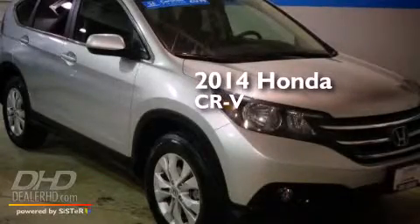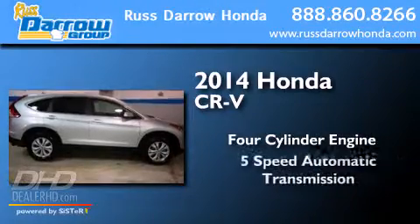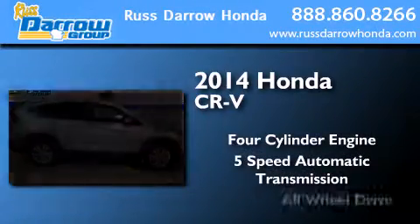This is a 2014 Honda CR-V. It has a four-cylinder engine, a five-speed automatic transmission, and all-wheel drive.